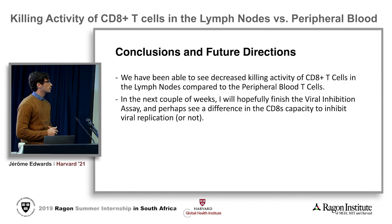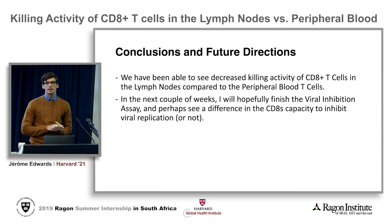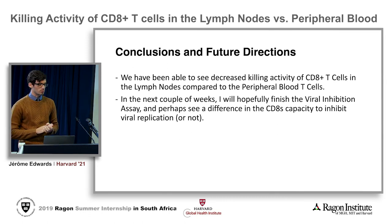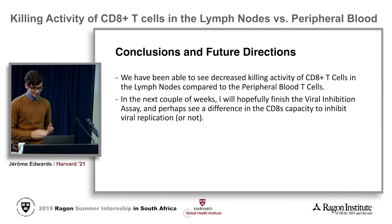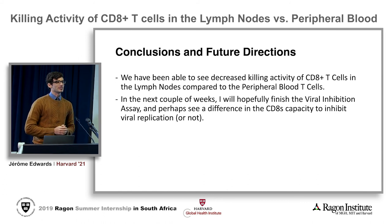To conclude, we've been able to legitimately see decreased killing activity in the CD8 T cells of lymph nodes compared to the ones in peripheral blood. In the next couple of weeks, I'm hopefully going to finish the viral inhibition assay and maybe see a difference in CD8 capacity to inhibit viral replication — or maybe not. That's how science goes, and I'm excited to continue this.